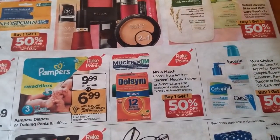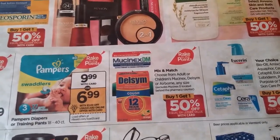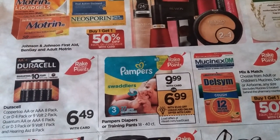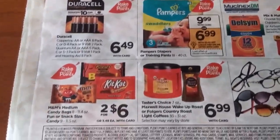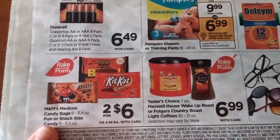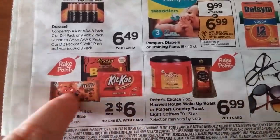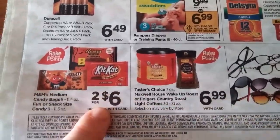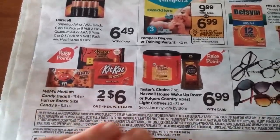There's more Mucinex and Delsym — Buy One Get One Half Off. Pampers again — there were some coupons on coupons.com and also load-to-card coupons if you haven't used them. For candy, we have those candy coupons from a recent insert — one for snacks and one for M&Ms. If you want to stock up for Halloween coming up next month, this might be the time to buy that stuff.